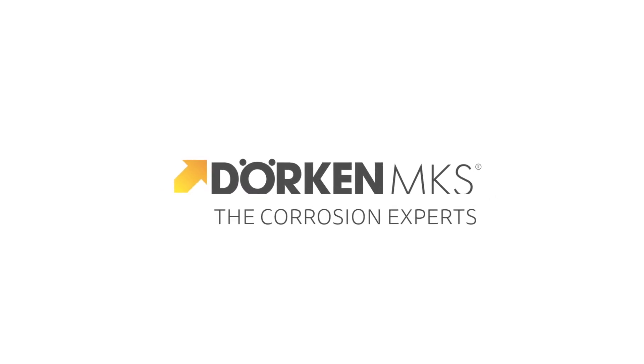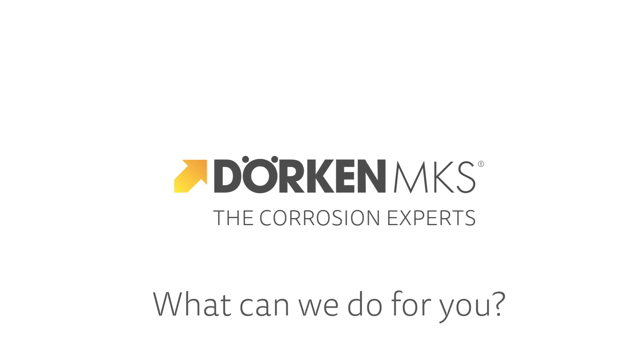For more information, visit our website or just give us a call.